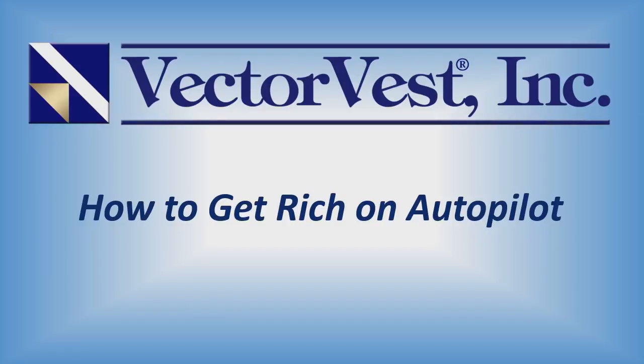Welcome to VectorVest's special presentation this week titled How to Get Rich on Autopilot. My name is Todd Schaefer, Manager of Research at VectorVest, and I'll be your presenter this evening.